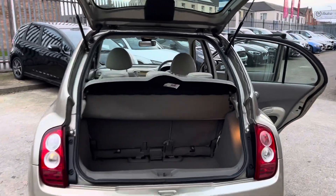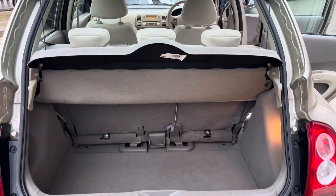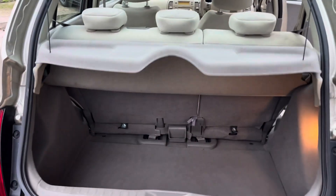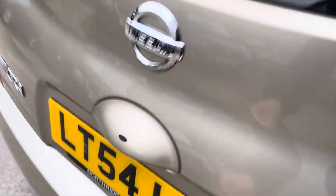The boot is a good size, and it opens really wide as well. It is keyless, so you've got little touch pads there.